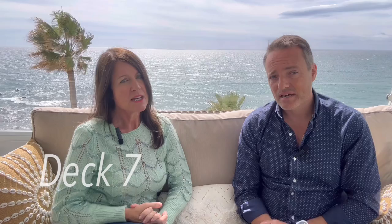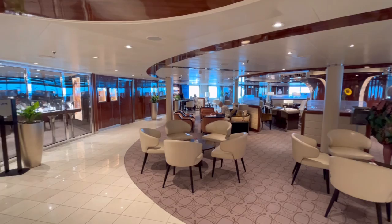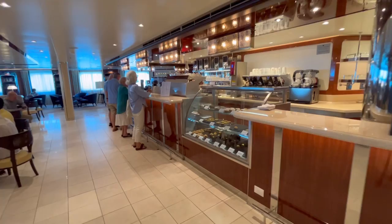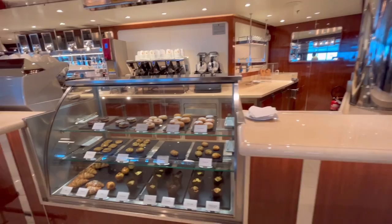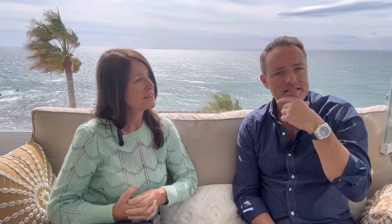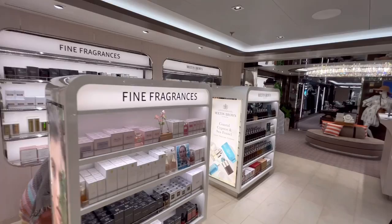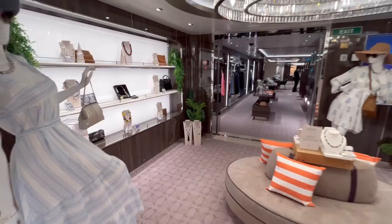Deck seven is Seabourn Square — the hub of the ship. That's the main reception area where you go for any problems or questions, to check your bill, or visit the Future Cruise Desk. There's an amazing coffee shop serving wonderful sandwiches, muffins at breakfast, and cakes during the day. There's a little library section and a nice seating area out the back if you want to read in comfort. The shop is there too — a lovely jewellery shop with pre-owned Rolex and designer watches, perfumes, and all manner of nice products. At the front of deck seven there's a whirlpool with sunbeds overlooking the bow — very quiet, great for escaping.